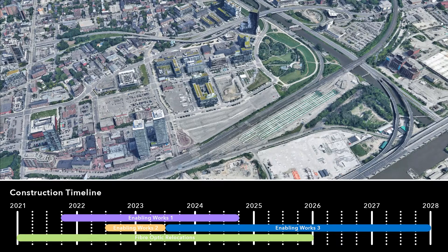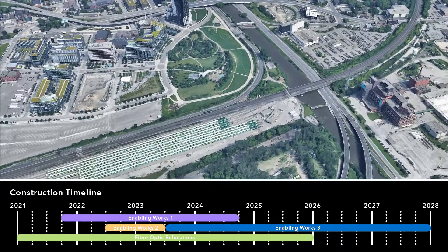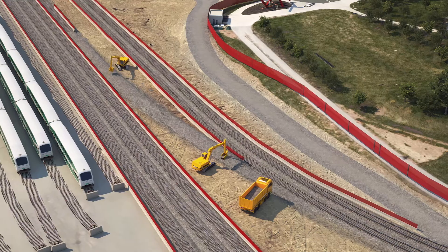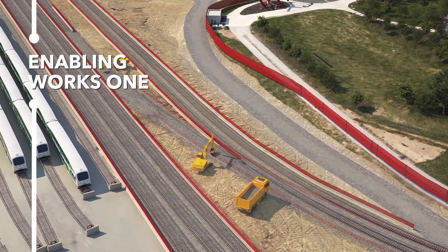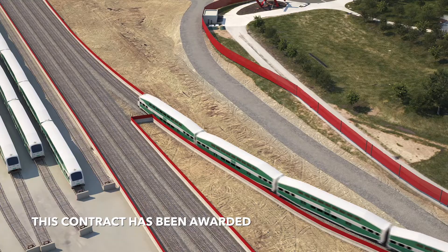There are three enabling works packages within the corridor's rail yard, known as the Dawn Yard. These packages will be phased and they include Enabling Works 1, which involves shifting the existing GO tracks and signals to accommodate the Ontario Line infrastructure.